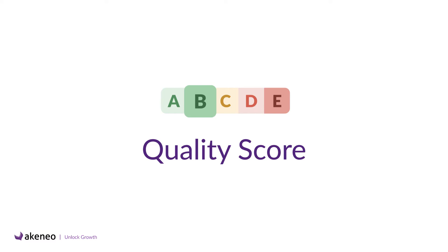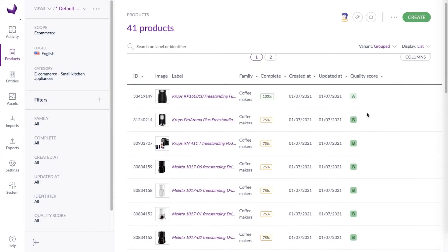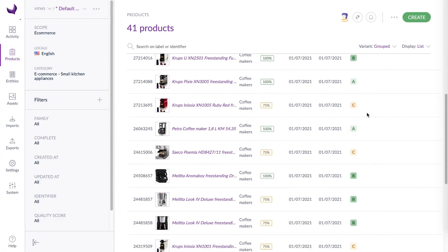No problem, we're here to help. Let's imagine you're in charge of an e-commerce website for the US market. Your company has widened its offer with new suppliers for electronic products for the kitchen. As a catalog manager, products with a quality score lower than B are the ones you should focus on for the next few days.